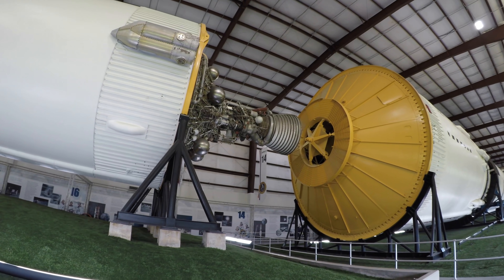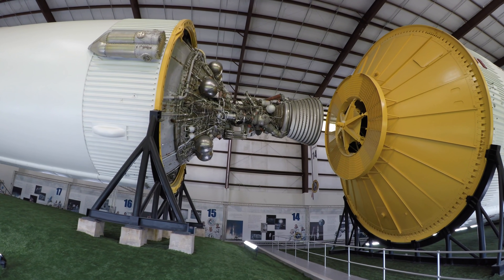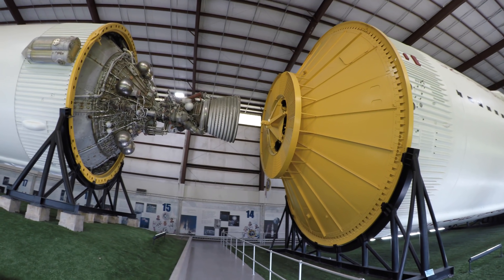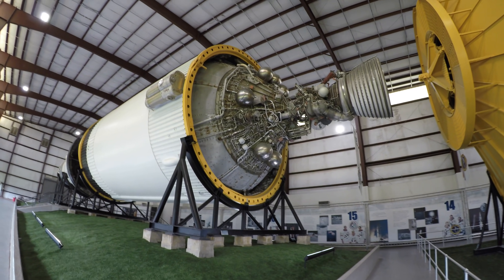Apollo 11, this is Houston. You are go for TLI. Over. Apollo 11, thank you. Roger out. Ignition. We confirm ignition, and the thrust is go.